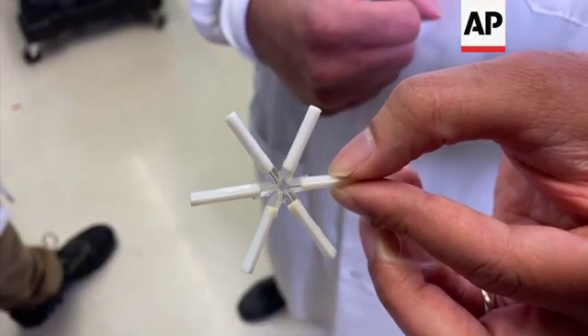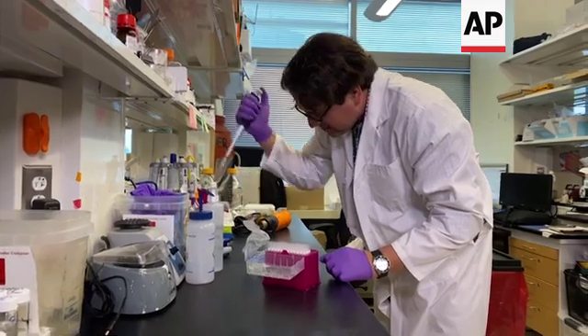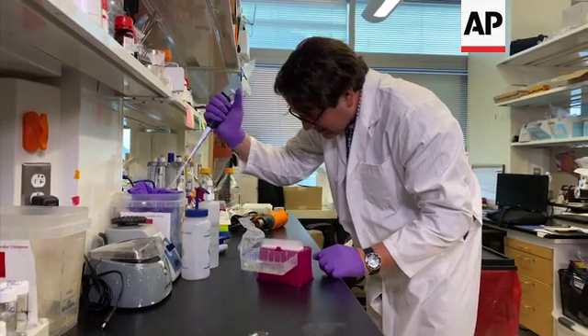One of the things we've considered, particularly with contraception, is combining work we've done for HIV with work done for contraception — to protect people from HIV infection as well as provide contraception.